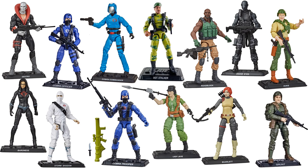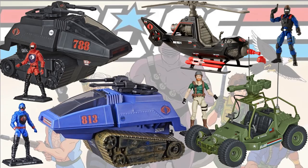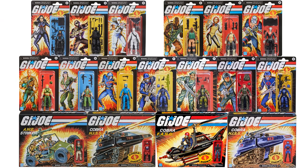Here are all of the wave one through four figures loose, and all of the vehicles as well with their figures. There's their alarm package.